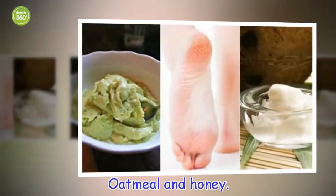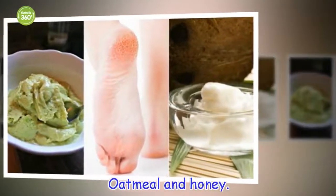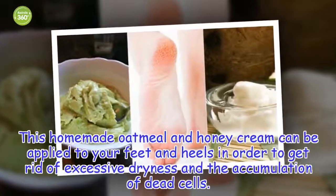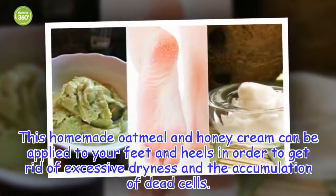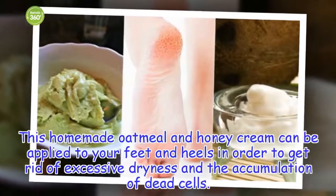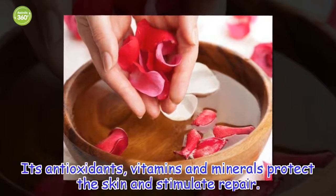Oatmeal and honey. This homemade oatmeal and honey cream can be applied to your feet and heels in order to get rid of excessive dryness and the accumulation of dead cells. Its antioxidants, vitamins and minerals protect the skin and stimulate repair.